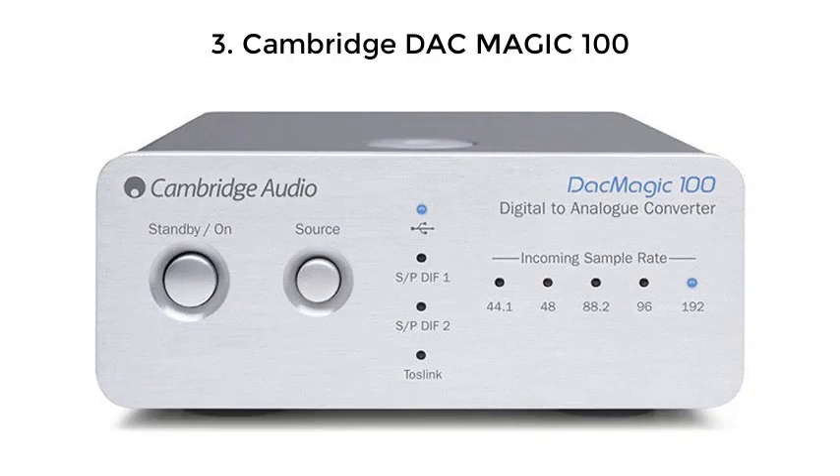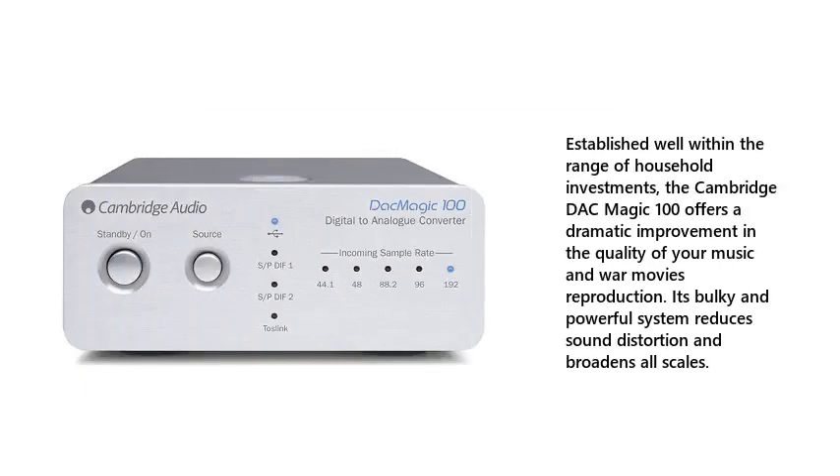3. Cambridge DAC Magic 100 — established well within the range of household investments, it offers a dramatic improvement in the quality of your music and war movies reproduction. Its bulky and powerful system reduces sound distortion and broadens all scales.